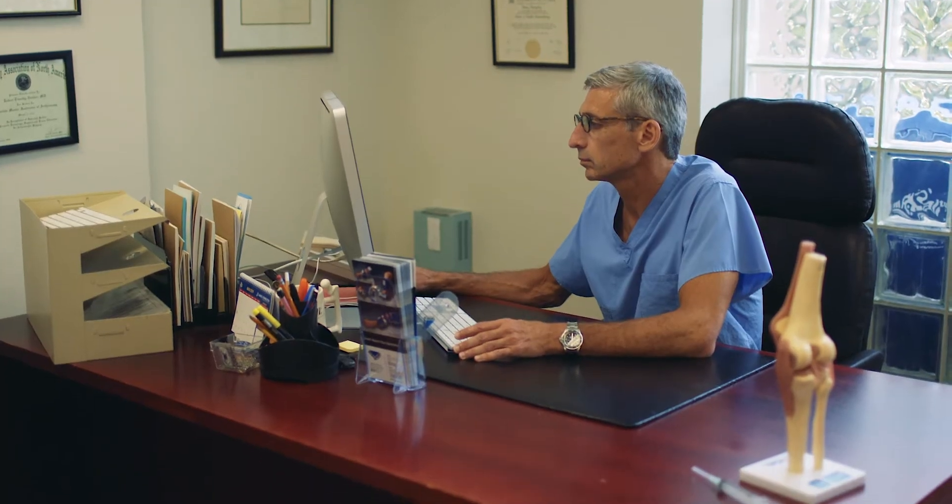I've been in practice for 30 years and I've been an advocate since the early days of my practice for the use of hyaluronic acid injections in the knee for the treatment of osteoarthritis. There is a growing body of evidence supporting the use of a high molecular weight cross-linked hyaluronic acid injection for the treatment of knee osteoarthritis.